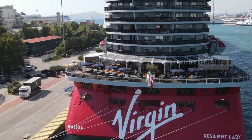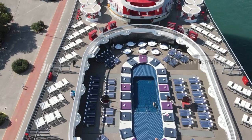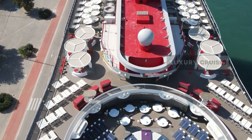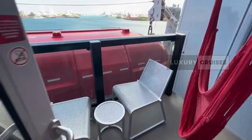Hello everyone, John here. So you've booked a trip on the Resilient Lady, but now you're stuck deciding which cabin to choose. Well today we're diving into the details of two terrace cabins — one with an amazing view and one that's, well, not so much. Trust me, you don't want to pick the wrong one.